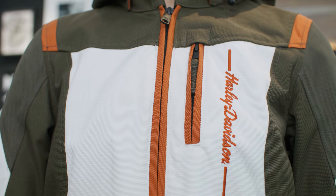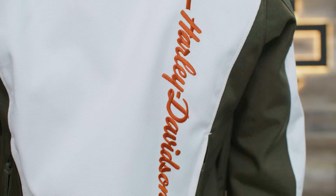Visibility is enhanced with 3M Scotchlight reflective material. Finished off with color blocking and bold embroidered graphics, this limited edition jacket looks effortlessly stylish.